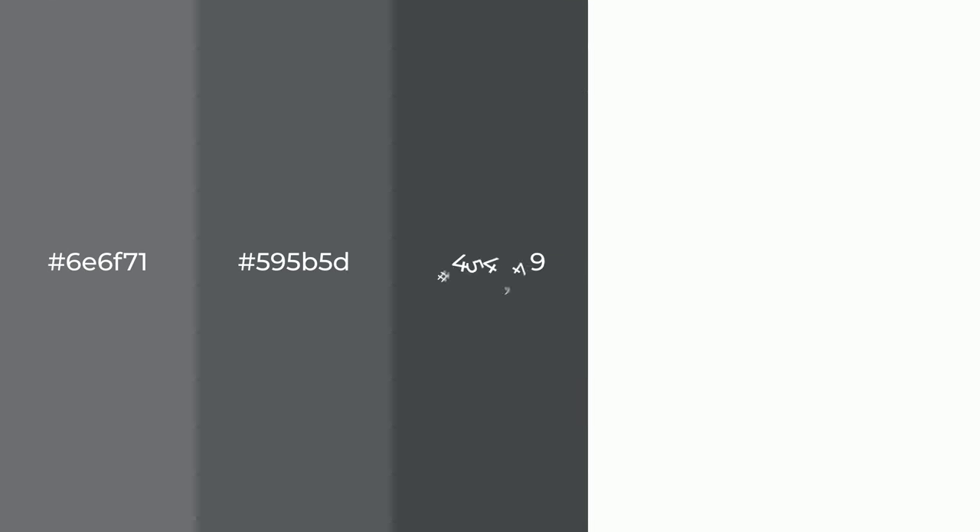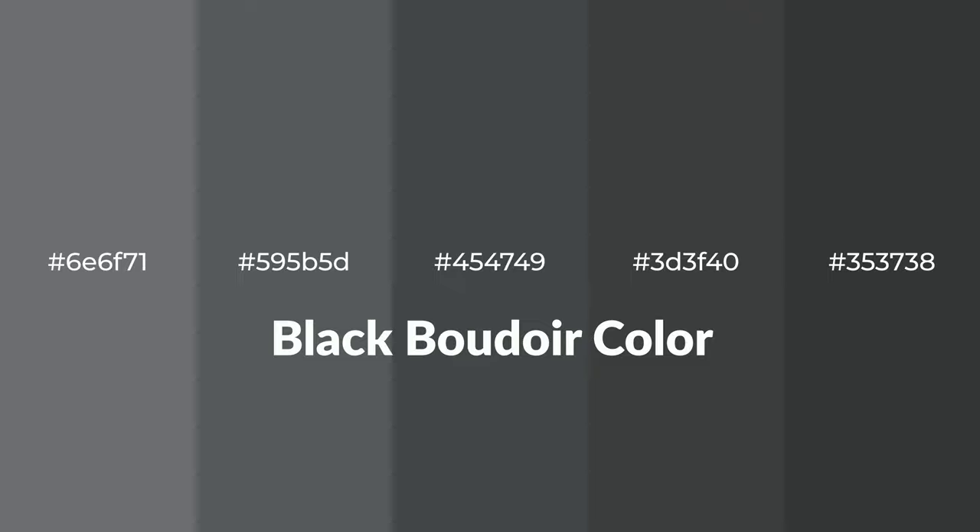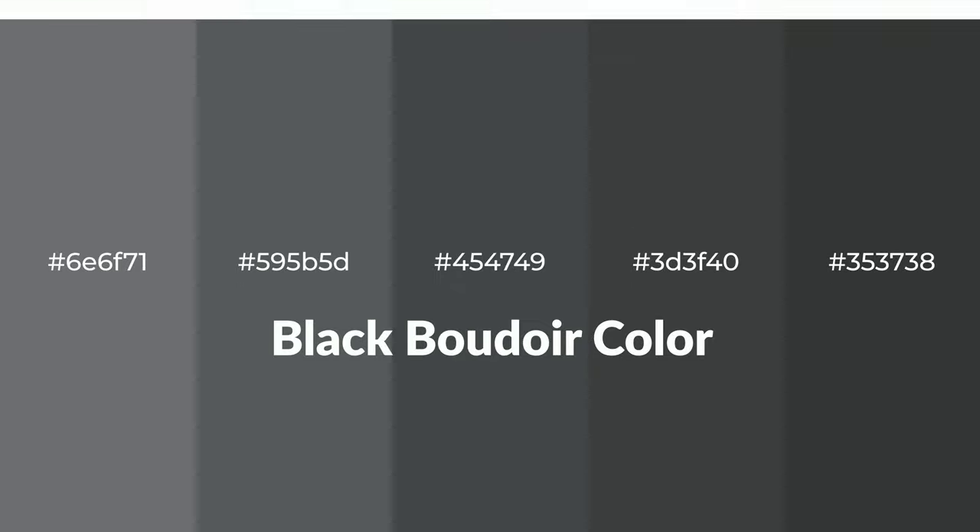Shades of Black Boudoir Color with Gray Hue. For your next project, to generate tints of a color, we add white to the color. Tints create light and exquisite emotions.